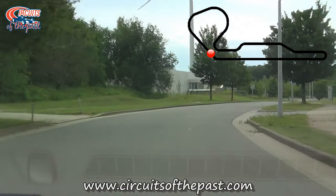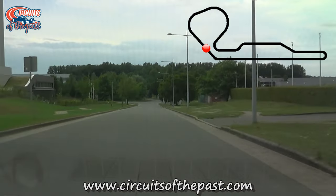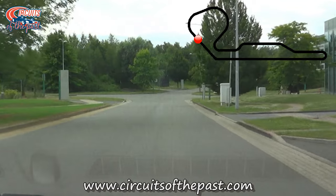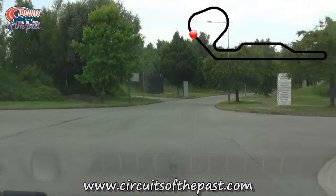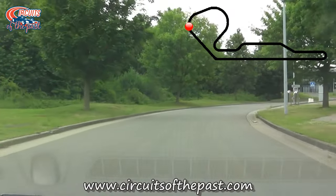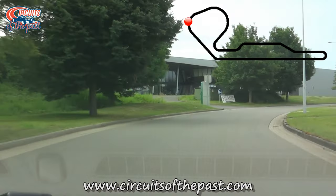Nivelles was far ahead of its time when it came to safety, and that among a few other reasons was why the circuit went into the history books as being classed as a 'flat and boring track.' But that's actually not very fair. The layout did contain elevation changes and some very challenging corner combinations, and that's exactly where we are now. This fast double right-hander was very challenging.